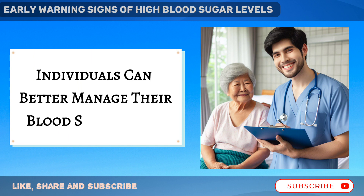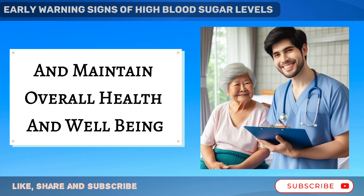By staying vigilant and proactive, individuals can better manage their blood sugar levels and maintain overall health and well-being.